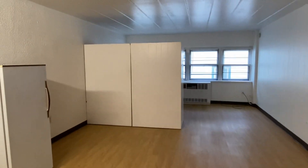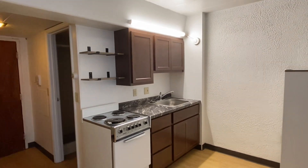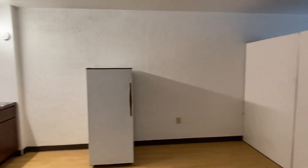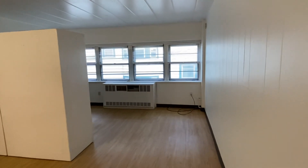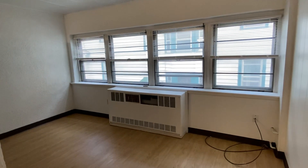Straight through is the studio apartment. We have a kitchen here, new cabinets, new countertop. We have a row of windows here at the end of the apartment. In the register under the window is your AC unit.